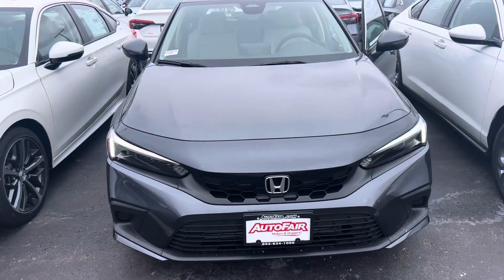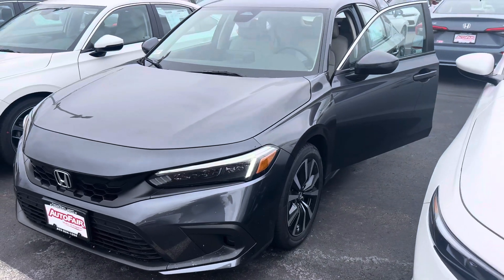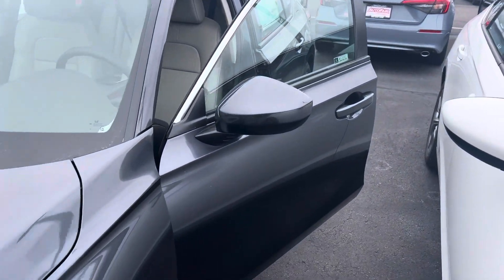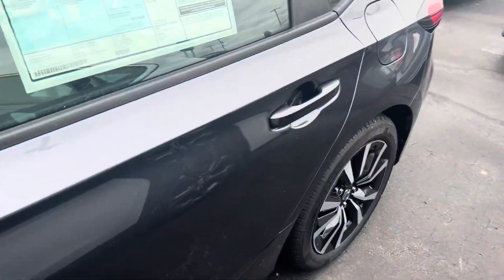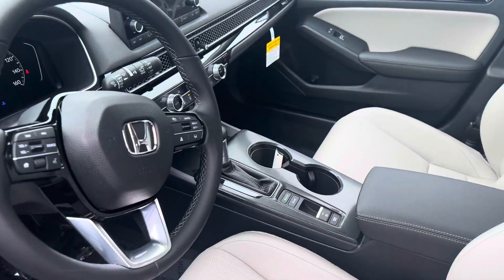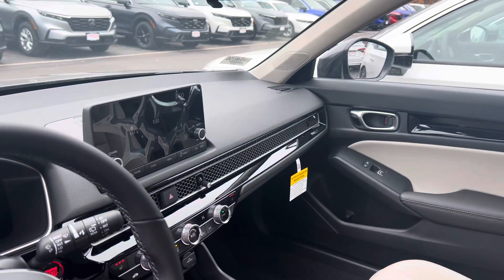This is in meteorite gray metallic with gray leather interior. The EXL does offer a host of great features. You get remote engine start, push-button start, smart entry, plush leather interior, heated and powered front seats, power moonroof, and blind spot indicators in both side mirrors.